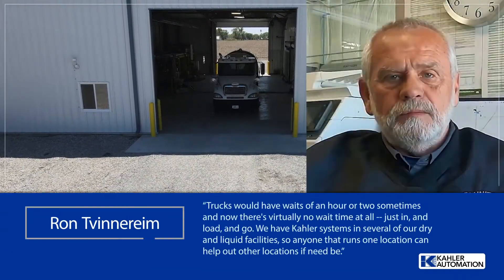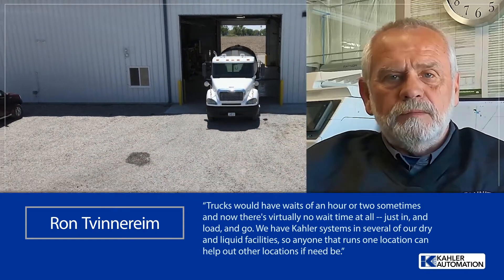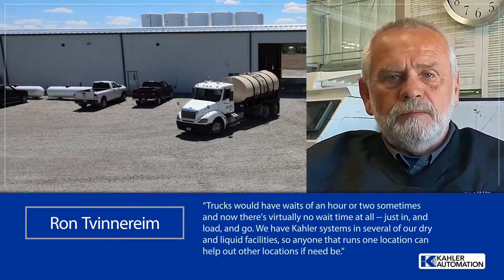Trucks would have waits of an hour or two sometimes, and now there's virtually no wait time at all — just in, and load, and go. We have Kaler systems in several of our dry and liquid facilities, so anyone that runs one location can help out other locations if need be.